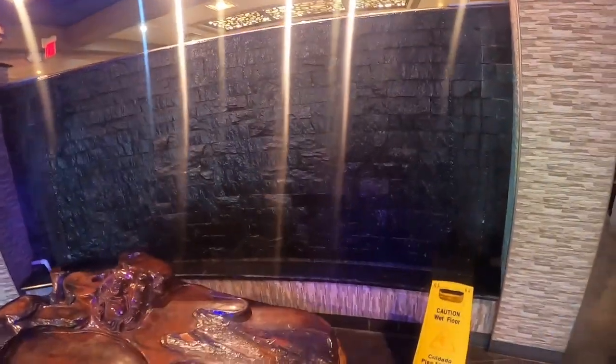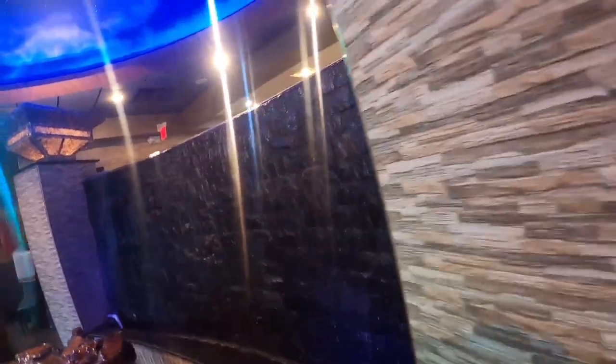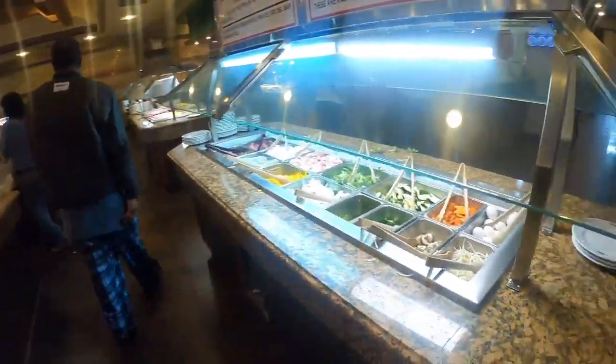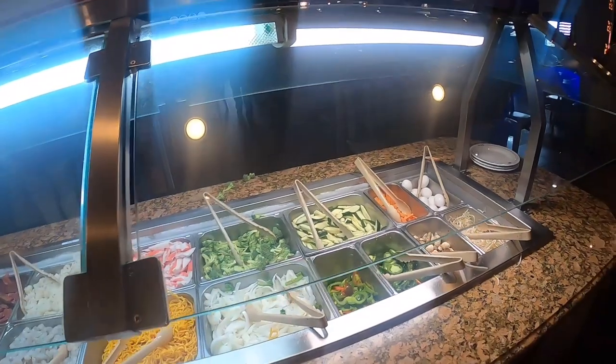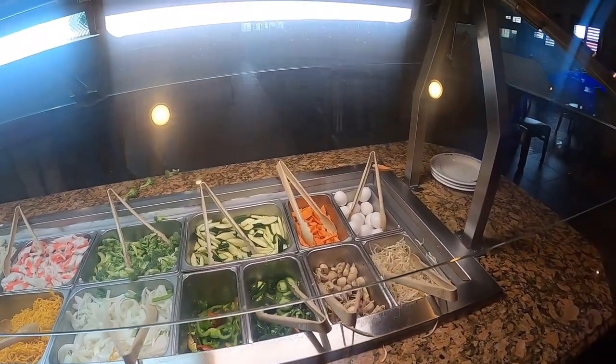Okay guys, I'm up here ready to talk to the lady — we just take a box. Look at this wall, it's a beautiful wall. That's a little food going, that's a little water going. It's packed in here too. I'm gonna show y'all around and then I'm gonna fix my plate.